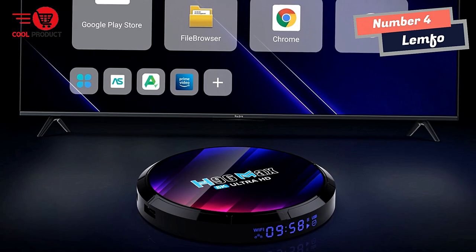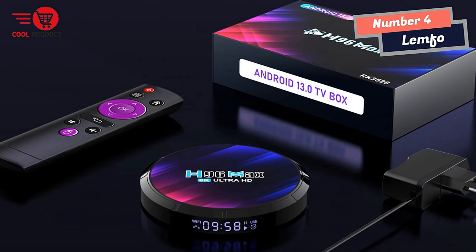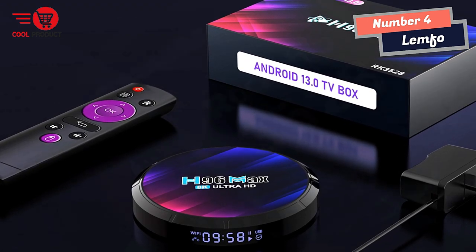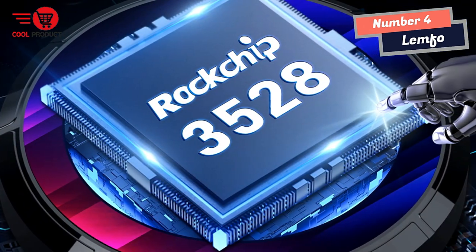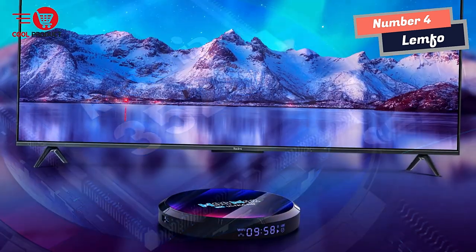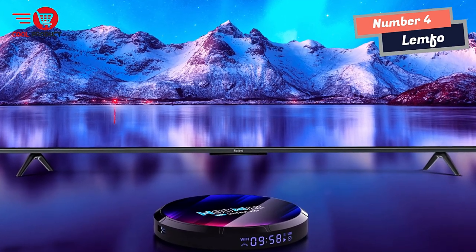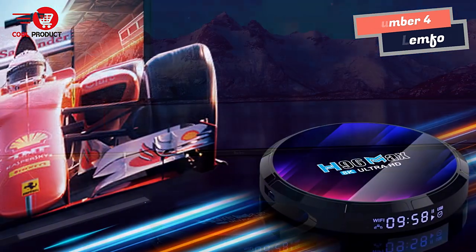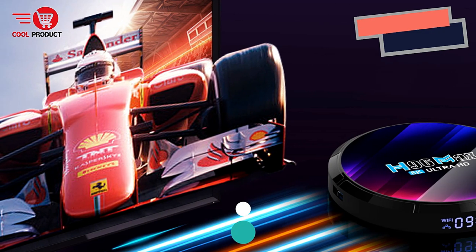It comes with a user-friendly interface that provides access to a wide range of streaming apps such as Netflix, Hulu, and Amazon Prime Video, as well as access to the Google Play Store where you can download even more apps. Overall, the LEMFO Android TV Box is a solid choice, with its powerful CPU and GPU, ample RAM and flash storage, and Bluetooth and Wi-Fi connectivity making it a versatile and reliable device.